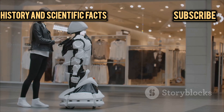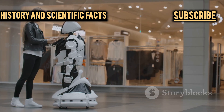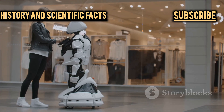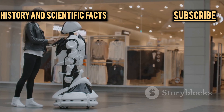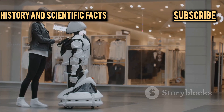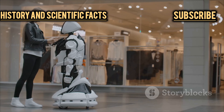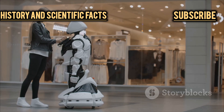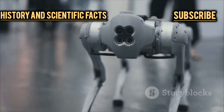Hyundai's vision for robotics isn't limited to rugged all-terrain machines. Enter DAL-e, a robot designed to bring a human touch to customer service. Picture walking into a busy shopping mall and being greeted by a friendly, pint-sized robot with a digital smile. DAL-e is equipped with advanced speech recognition, facial expression analysis, and the ability to provide real-time information and guidance. In a world where automation is often seen as cold and impersonal, DAL-e is proof that robots can be both helpful and charming.